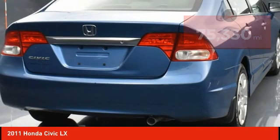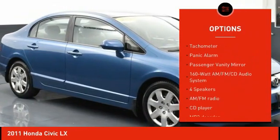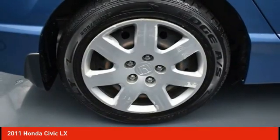Here are some of this vehicle's great options: remote keyless entry, speed control, rear window defroster, security system, low tire pressure warning, power windows, power steering, tachometer, panic alarm, and passenger vanity mirror.